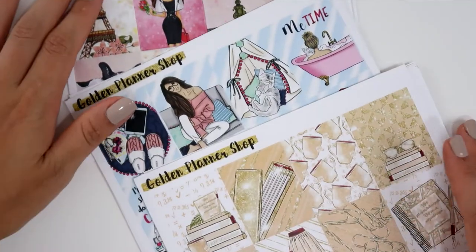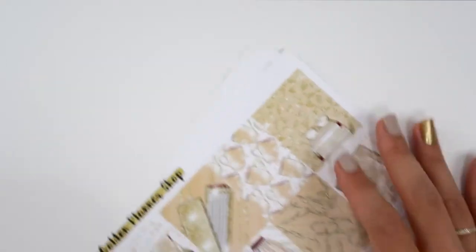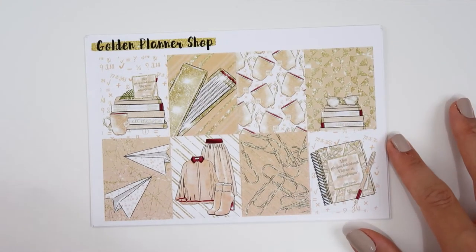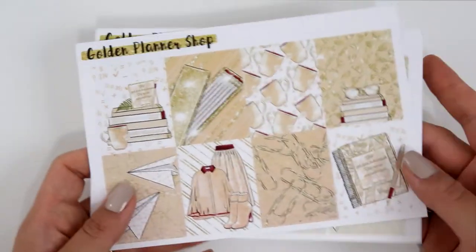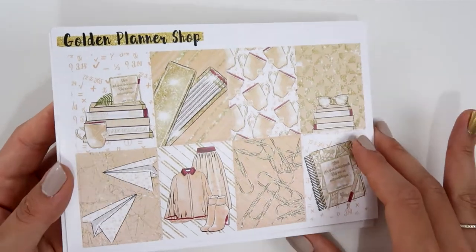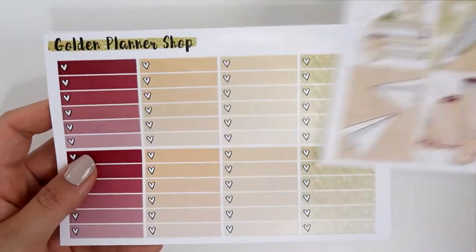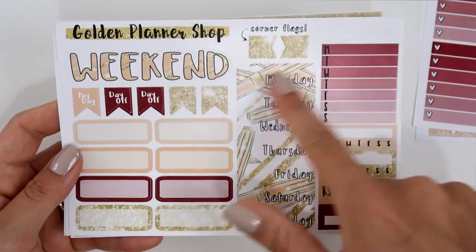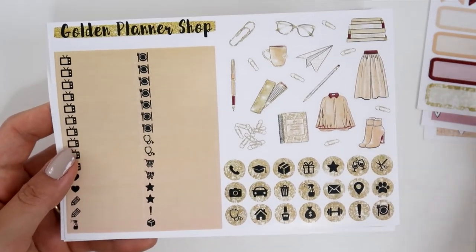Next up is Golden Planner Shop — I'm also a PR girl for her shop. She sent me some sticker kits; I used one last month and I'll link that video in the description box. This kit is called Back to School — it's really pretty, on glossy but not too shiny. It includes heart checklists, a weekend banner, stickers for the sidebar, date covers, appointment labels, and deco — I really like that she includes deco.